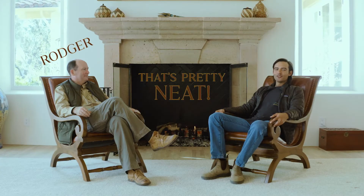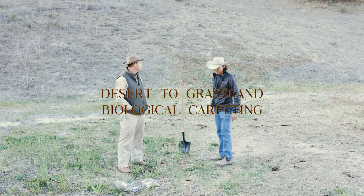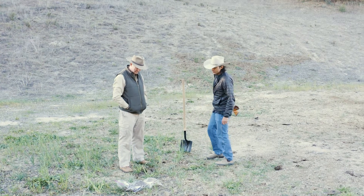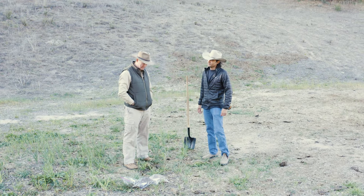Welcome to That's Pretty Neat with Roger and Stefan, where we discuss neat holistic regenerative agriculture. Roger, why are we digging up a bunch of holes and putting the dirt in plastic bags?